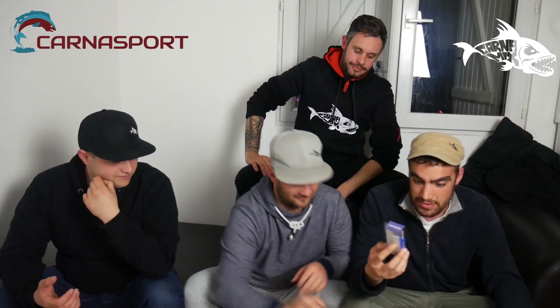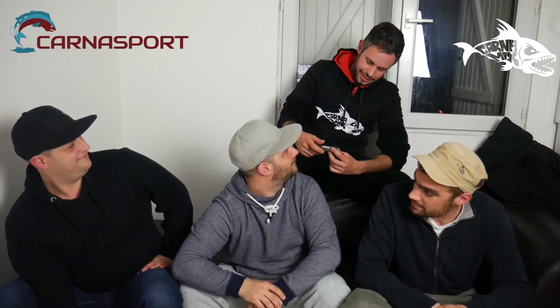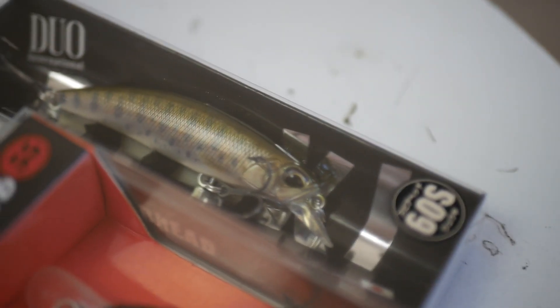Et le premier, on lui a fait un petit lot. Un Puncher en 6 cm, le Mini Shub de chez Sakura version suspending en 5,5 cm. Et ça, c'est un Duo Ryuki — une super animation en jerk, super décalé de droite-gauche, et les poissons sautent dessus. C'est magique, un super leurre.